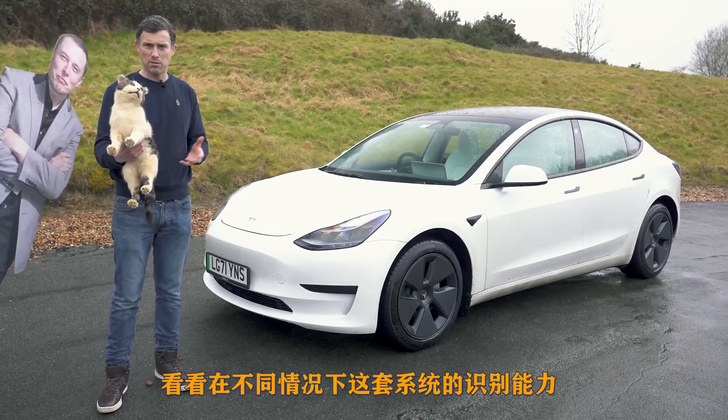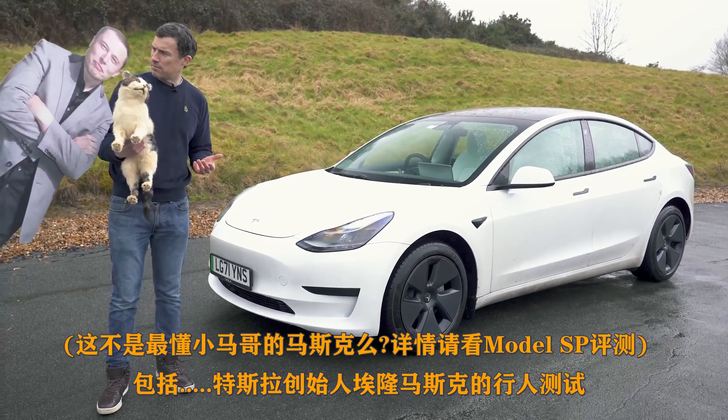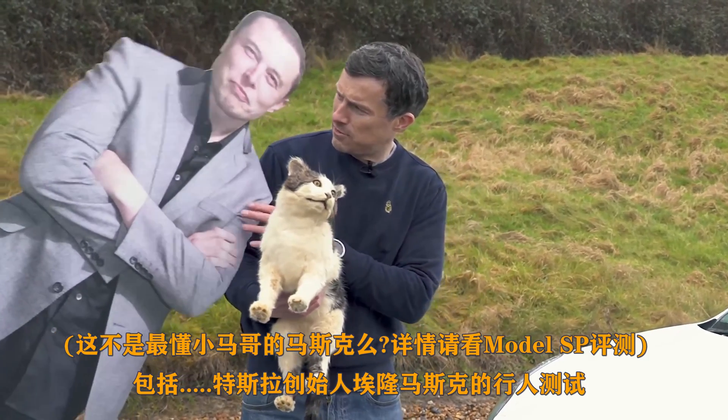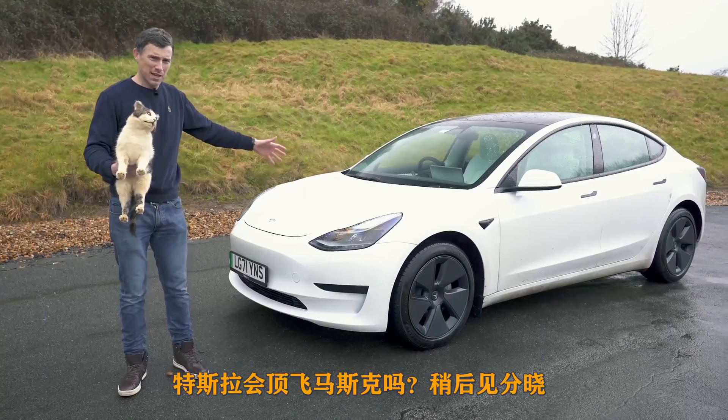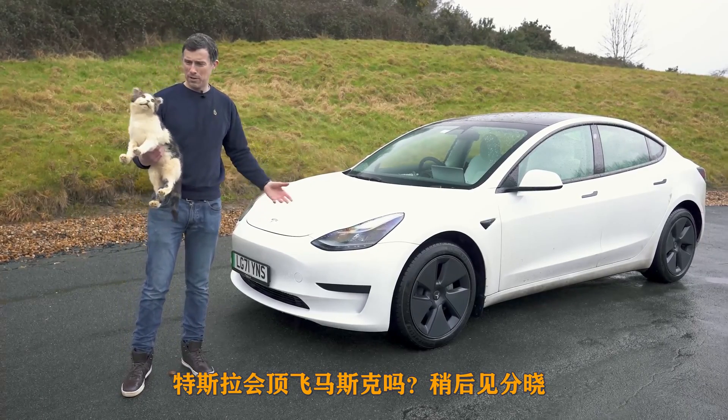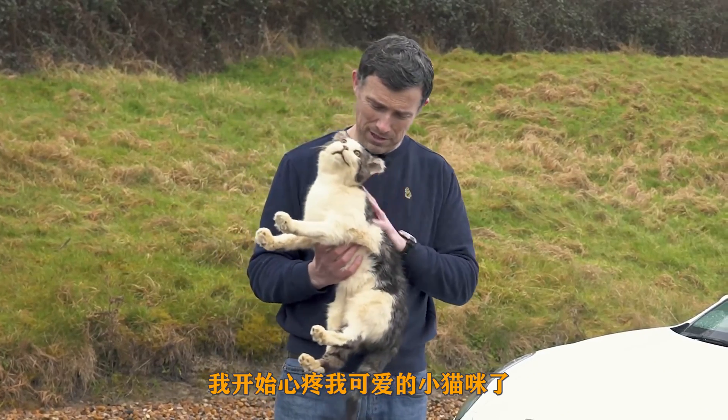I'm going to drive it at various obstacles including a pedestrian, which in this case will be the car's creator Elon Musk. Will the Tesla kill Elon? We're going to find out, and is it going to kill old Tiddles here?